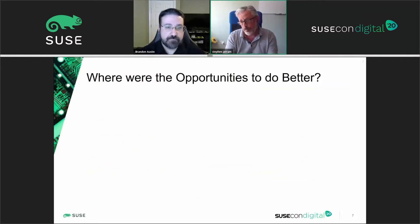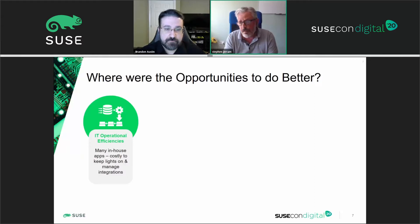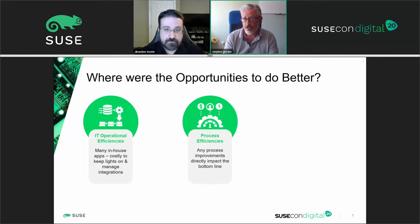They had been running SAP for many years — in fact it was 15 years at the point that we approached them to look at their move to S/4. They knew they needed to move to the new platform and felt there were opportunities to improve. Those opportunities fell into three segments: first, IT operational efficiencies — they had a very large application landscape, a lot of in-house written applications that were becoming more and more costly just to keep running and integrated. Second, they knew they could gain process efficiencies, as many of their business processes that had evolved on their legacy ECC system were not really fit for the future.